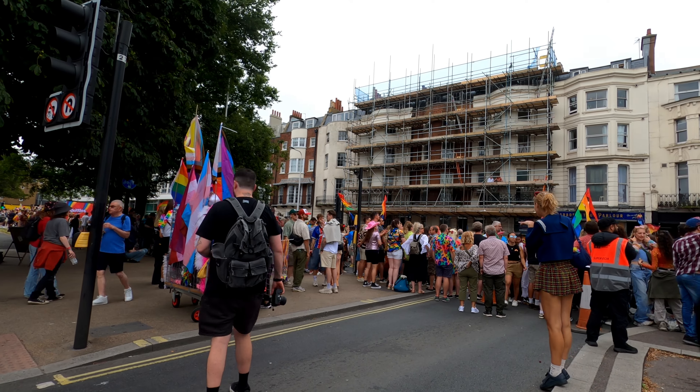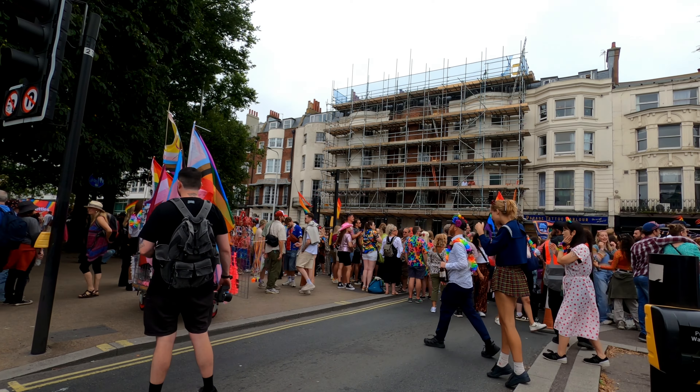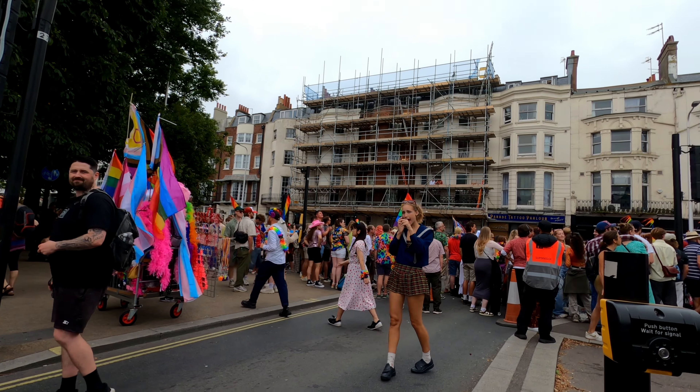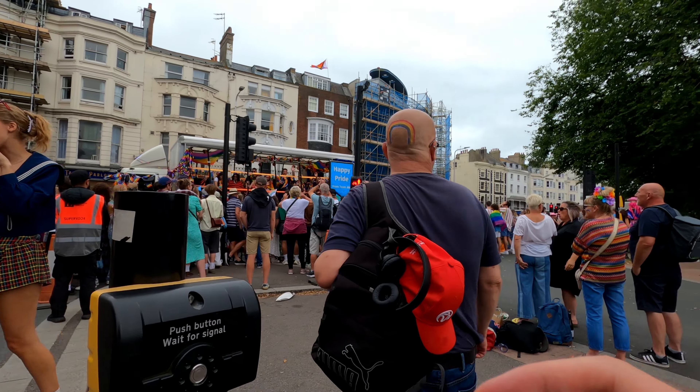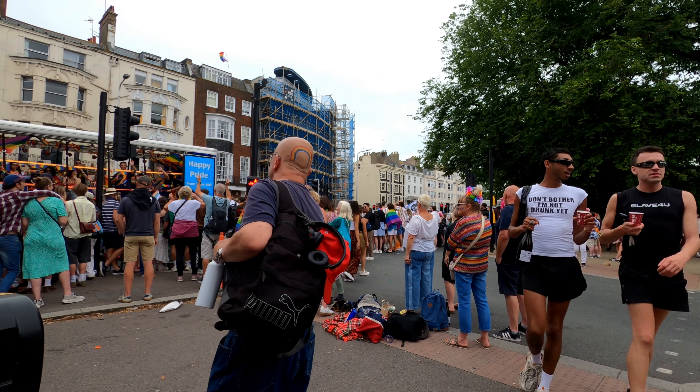We followed the parade some more, turning attention back to the crowds. While I don't usually find photos of the back of people's heads that interesting, I couldn't resist getting one of this guy with a rainbow painted perfectly on the back of his head — another little detail that I think came out really well.